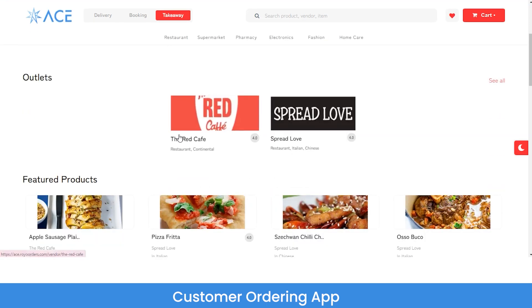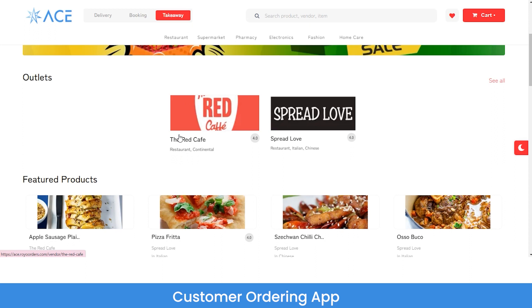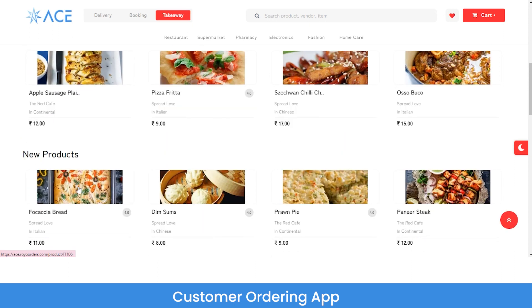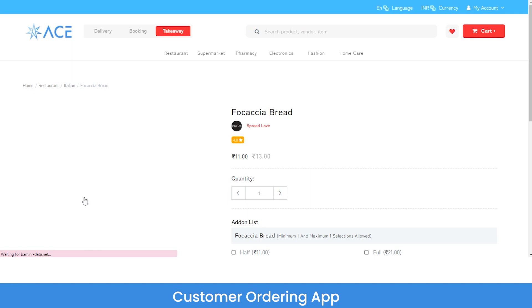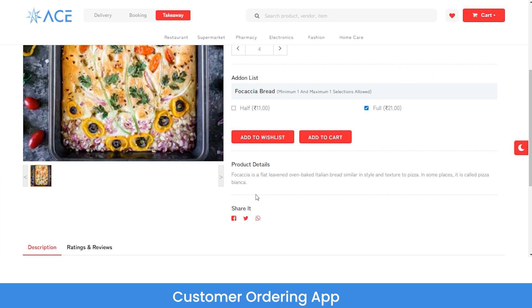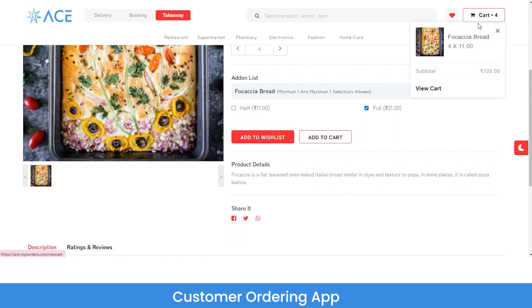From the home of the website, if you want to order any product or service, the booking request will be sent to the admin. Let me show you how to book a product. Suppose I want to order food — I can select the quantity, select the variant whether I want it full or half. If I don't want to order now, I can add it to my wish list so it reminds me later. If I want to order now, I can click on add to cart. The product then moves to the cart.